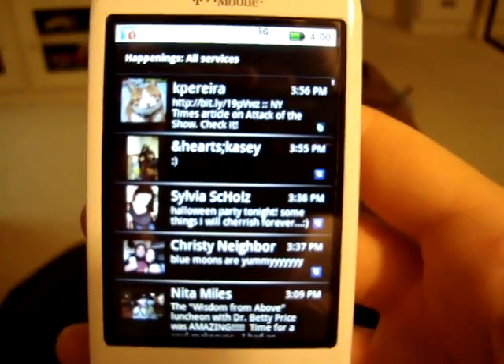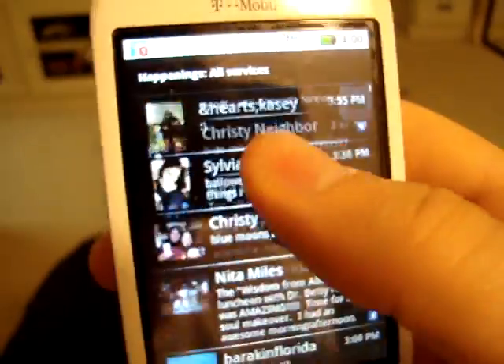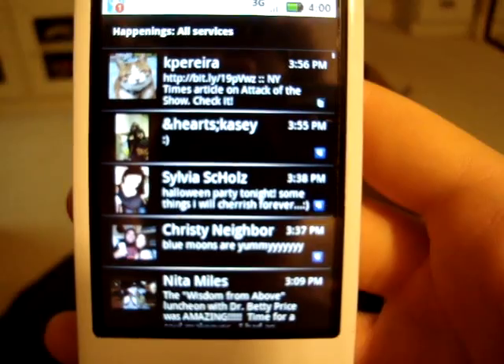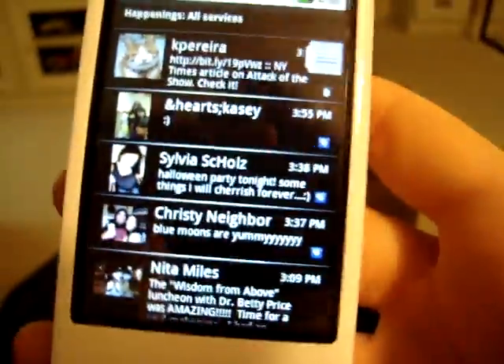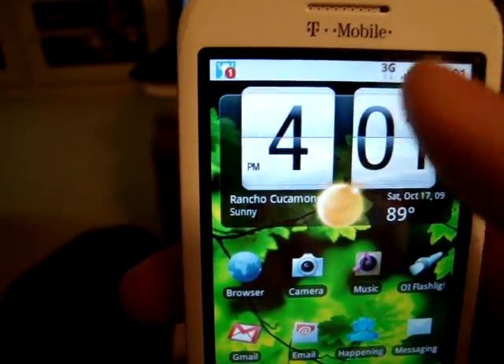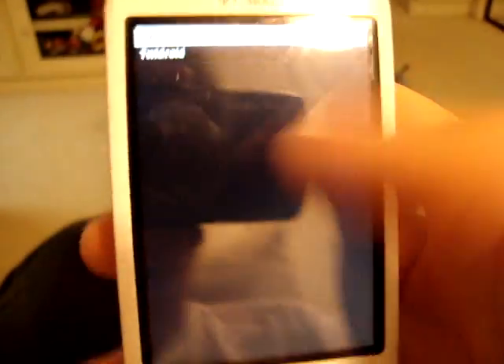This is pretty much the cool thing that Moto Blur brings to the table. I kind of find it — I thought it would be really cool to have everything in one place when you go there, but it's just too much. I just don't think I really like it too much. I thought I'd like it a whole lot more, but I think it's easier to actually just go to a separate app and check out your stuff — like, I want to see my Twitter, let's go to that app. Don't really like it all in one space.